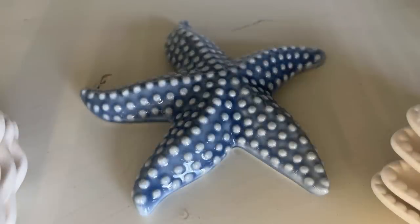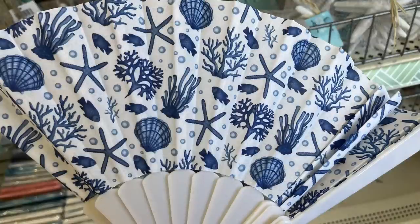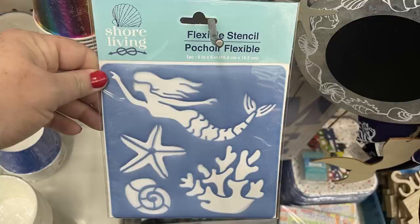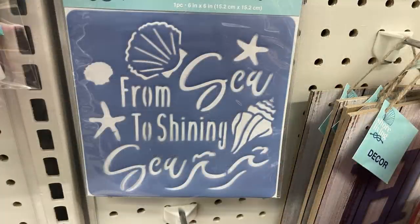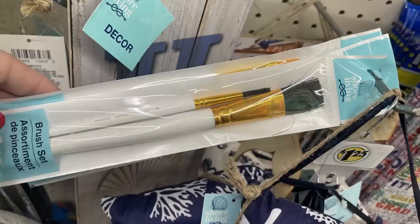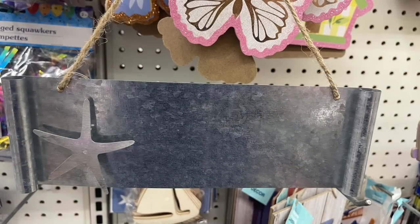Ceramic starfish that look really realistic — the blue one is my favorite, also available in white. Fans with a nautical print in an all-white and blue pattern and a lighthouse design. Flexible stencils including 'Meet Me By the Sea,' different seashells, a seahorse, 'From Sea to Shining Sea,' a lighthouse, sailboat, life preserver, and floaty. Also a three-piece paintbrush set, galvanized metal signs with starfish and seahorse, and a circular metal sign with a chalkboard center.